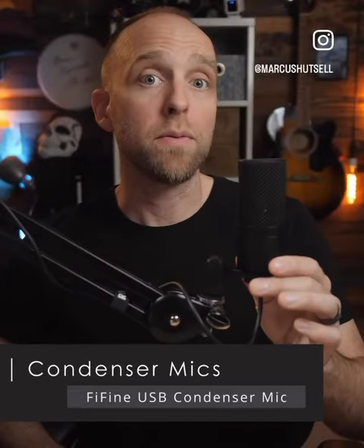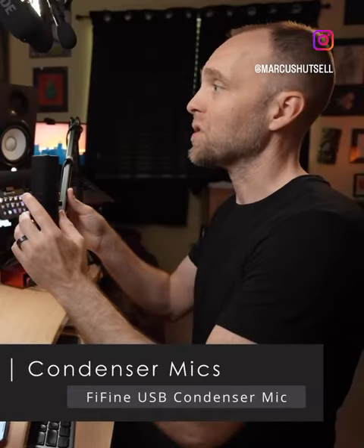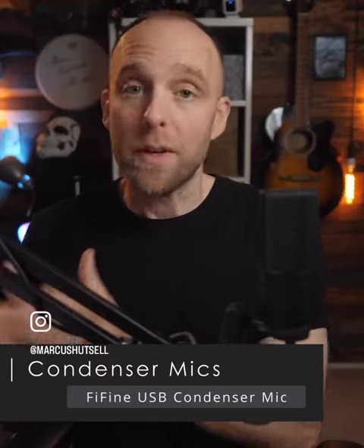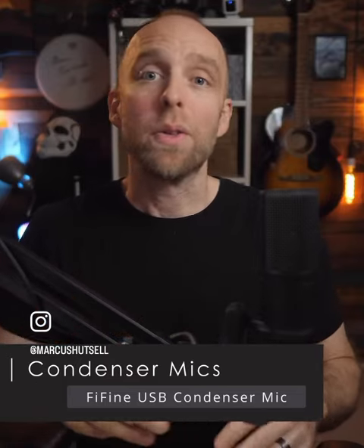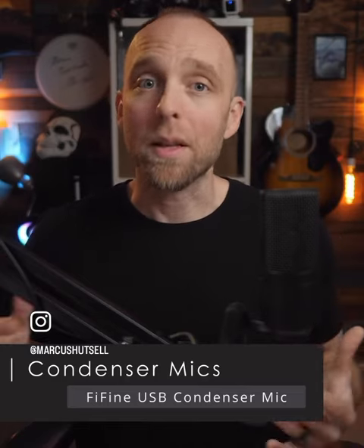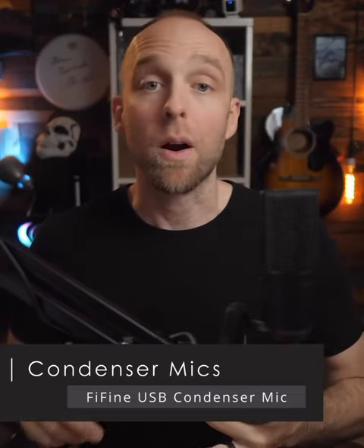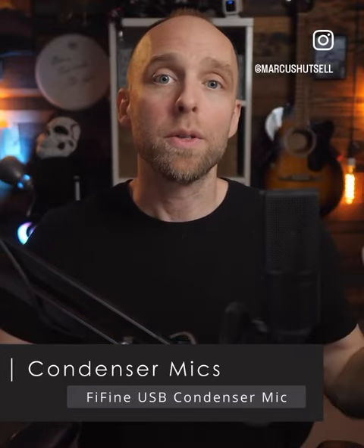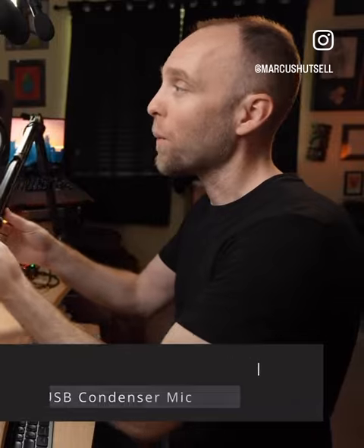Since condenser mics are more sensitive, you can give them about 3 to 6 inches more distance than a dynamic mic if you want. But always remember the closer means more isolated rule so that you don't start to sound distant. Because in more reverberant environments like rooms with lots of hard surfaces, like hard floors and lots of windows, condenser mics will really pick up a lot of the room noise when you start to move them away from you.